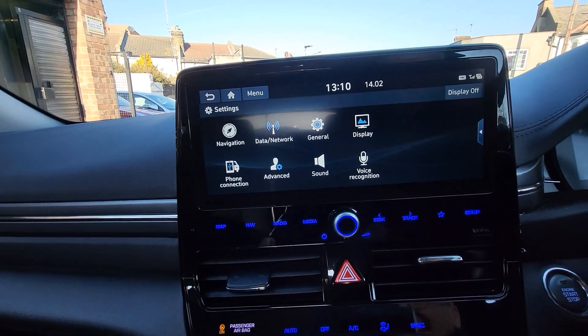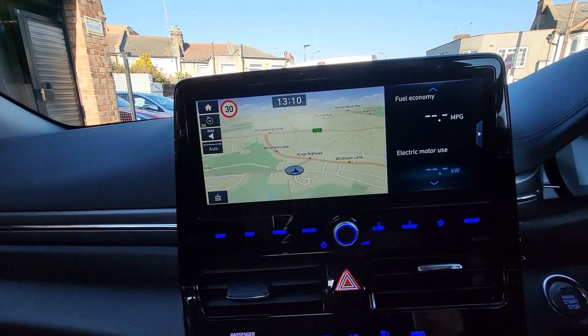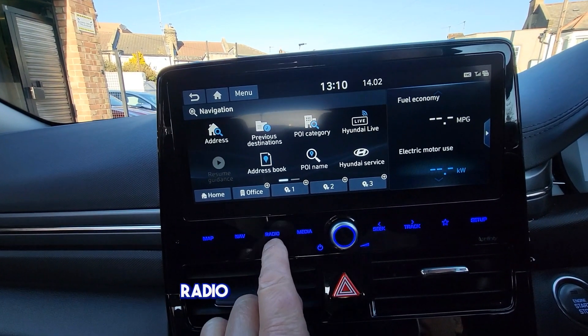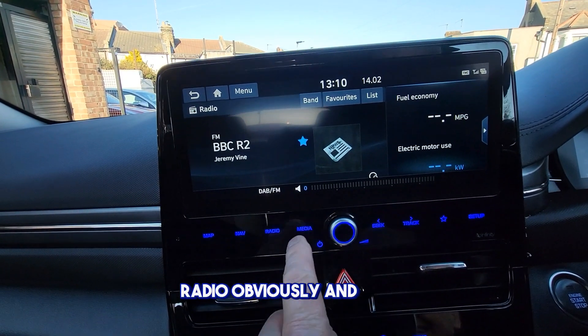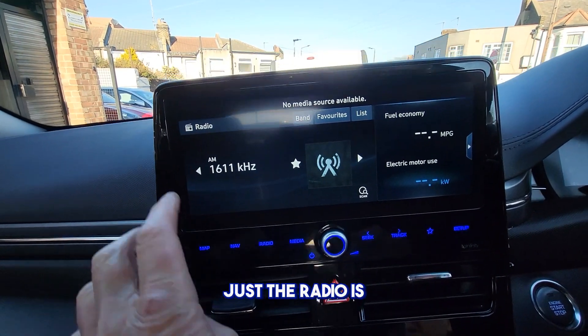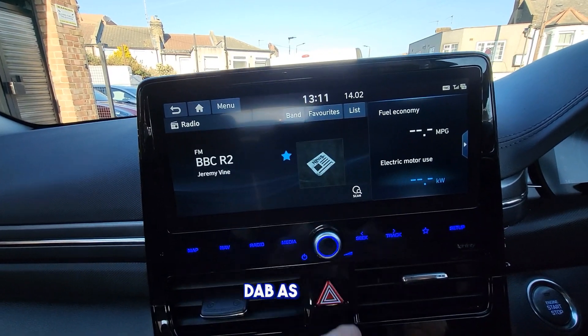There's a map and navigation, radio obviously, and media. The radio is DAB as well.